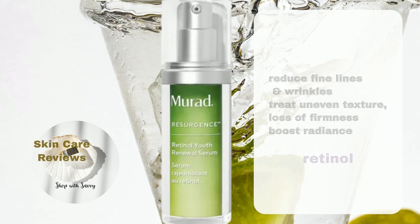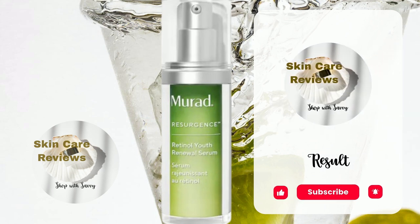How does the product's actual performance live up to its claims? Let's see what skincare reviews has found.